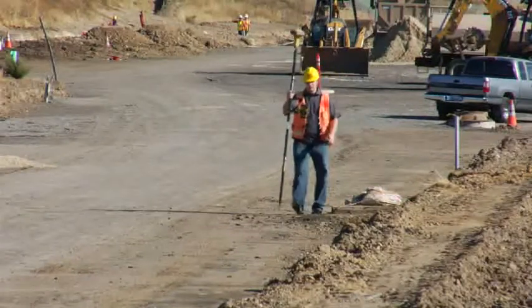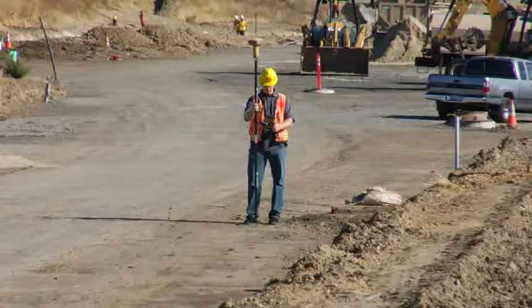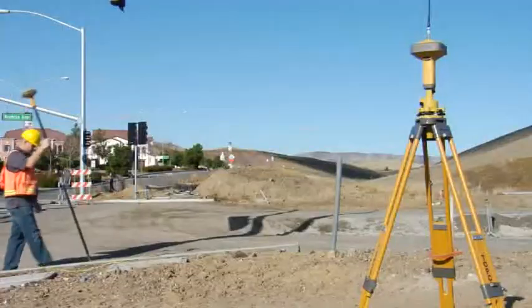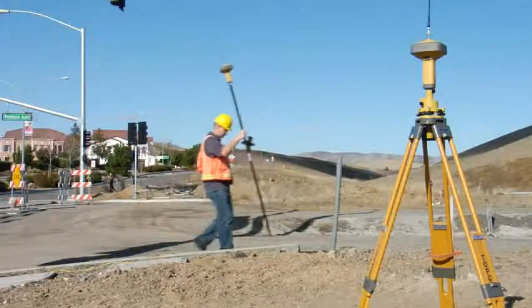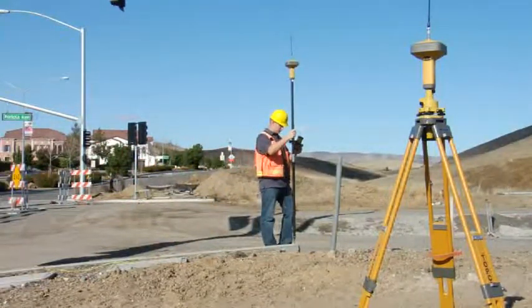With Topcon's customizable receiver design, the GR5 can be configured exactly to your requirements for the work you do every day. If you use a radio-based rover solution, the internal radio can be either spread spectrum or UHF to match your other Topcon GPS receivers, as well as third-party systems.